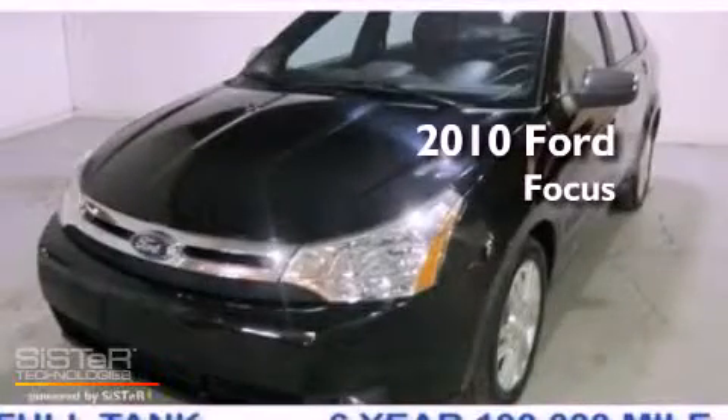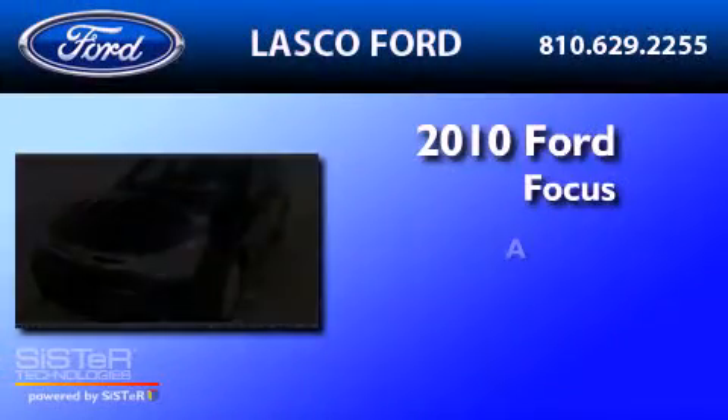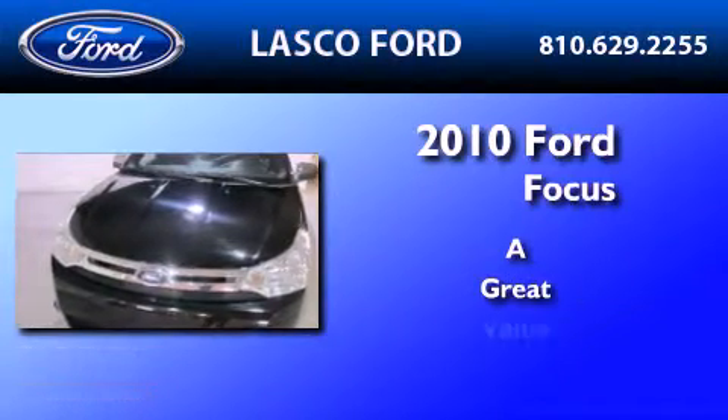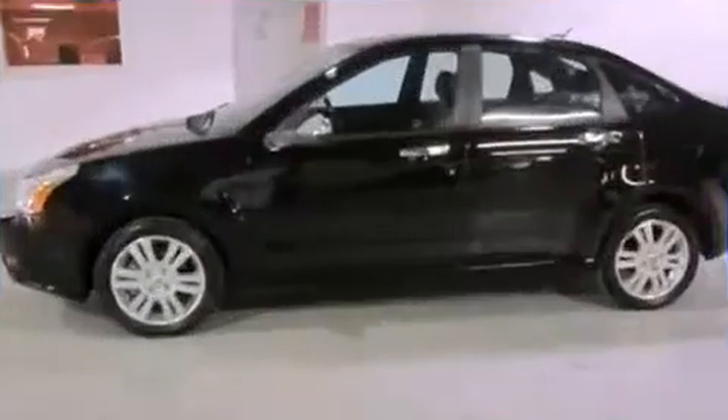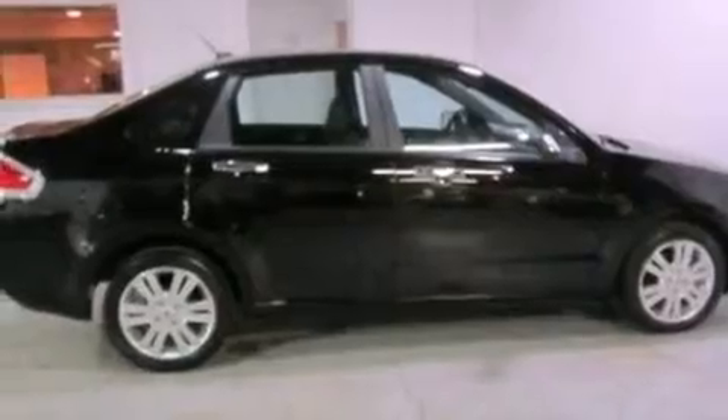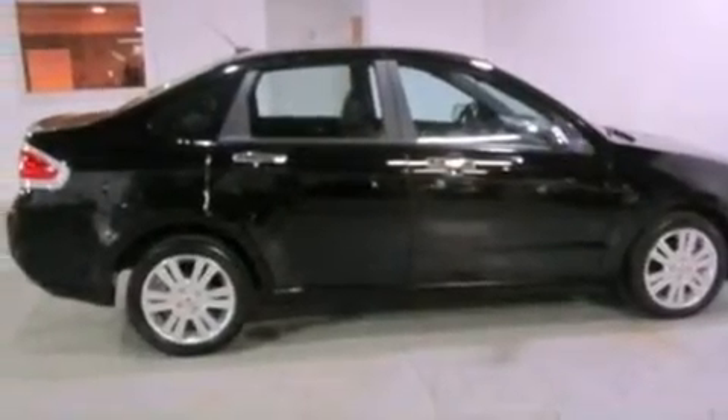This is a 2010 Ford Focus. Its top features include a power sunroof, heated front seats, cruise control, four well-positioned speakers, and leather seats.